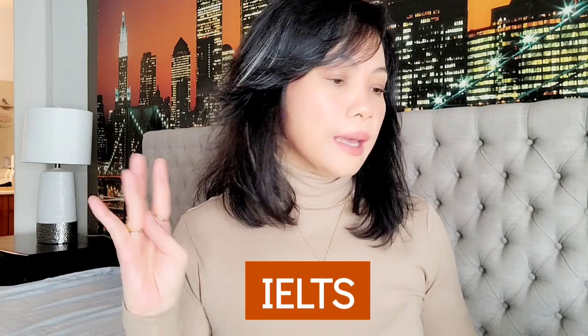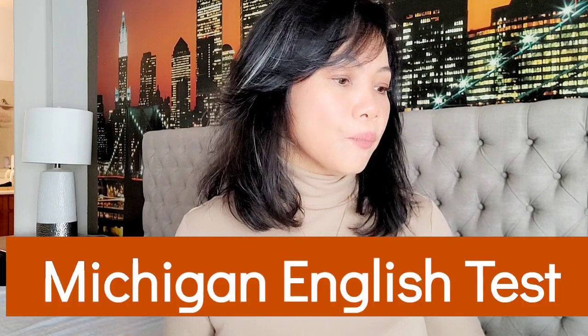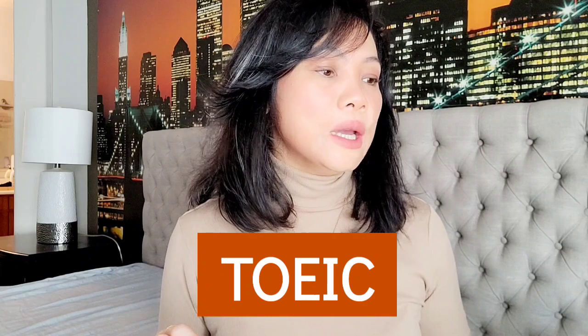Other English qualifying exams you could take include the Cambridge English B2 First, C1 Advanced, or C2 Proficiency exam; the IELTS; MET (Michigan English Test); OET (Occupational English Test); Pearson's PTE Academic; TOEFL iBT (Test of English as a Foreign Language Internet-Based Test); and TOEIC (Test of English for International Communication). I have a separate vlog about IELTS which I'll link in the description below.